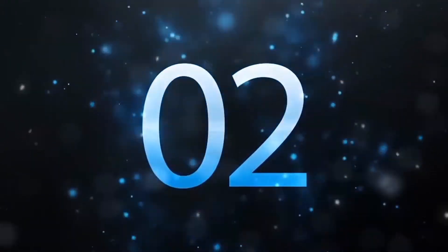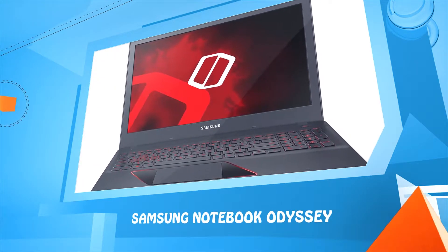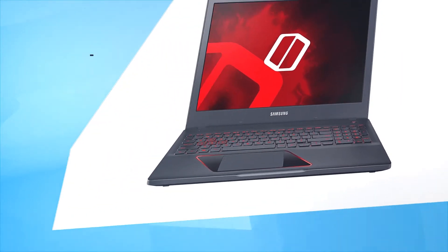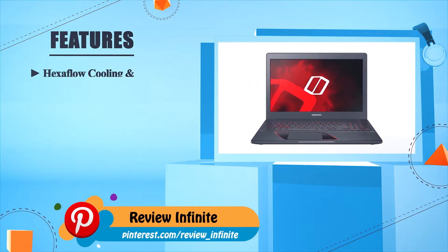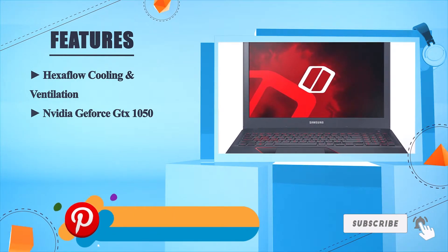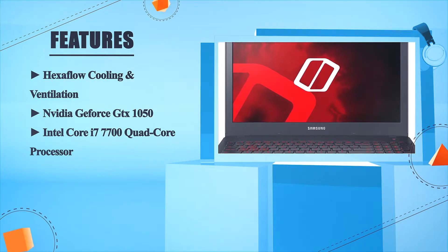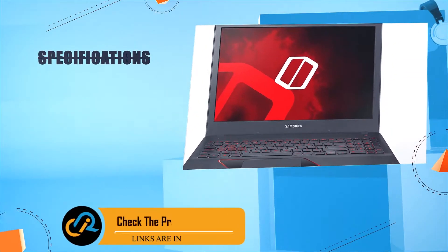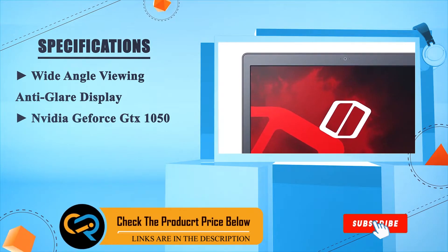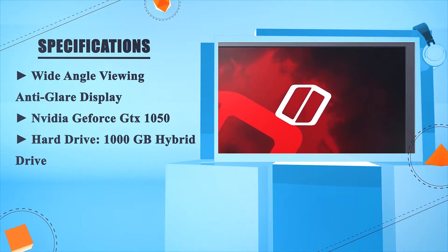Number two: Samsung Notebook Odyssey. Hexaflow cooling and ventilation, NVIDIA GeForce GTX 1050, Intel Core i7-7700 quad-core processor, wide-angle viewing and anti-glare display, NVIDIA GeForce GTX 1050, hard drive 1000GB hybrid drive.